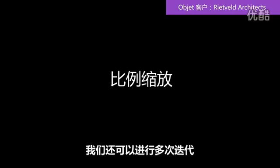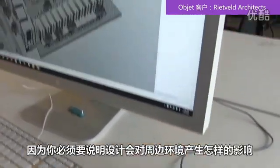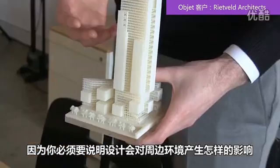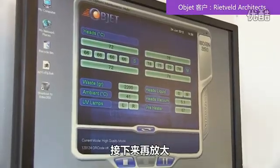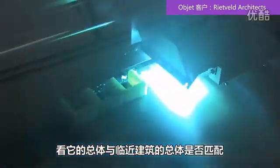We also make a lot of iterations of the model — not only different designs, but much more importantly at different scales. Because you first have to talk about how the design influences its surroundings, so you want to look at a bigger scale of how the massing fits in the massing of the city. The next scale is how the massing fits in with the next door neighbors.